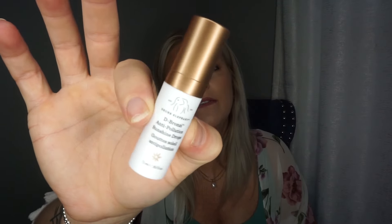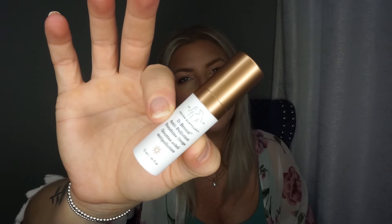I got the Drunk Elephant D-Bronzy Anti-Pollution Sunshine Drops. I have had a sample of this before and I do like them. There are a ton of drugstore dupes now if you like these, but it was one of the samples that caught my eye, and it's good to kind of keep that summer glow going a little bit longer into the fall.